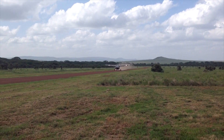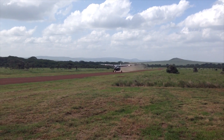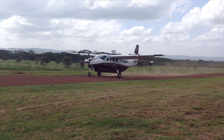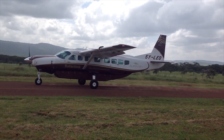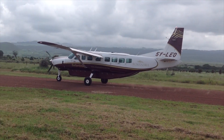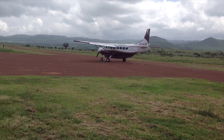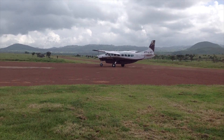These companies offer scheduled and chartered flights, and you can book your tickets in advance, either through a travel agent or online. Keep in mind that the flights are often on small aircraft and are dependent on weather conditions, so it's always best to reconfirm your flight schedule with the airline before departure.